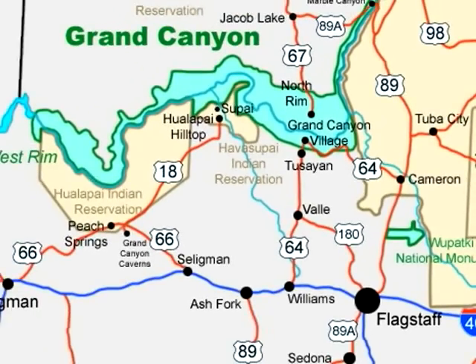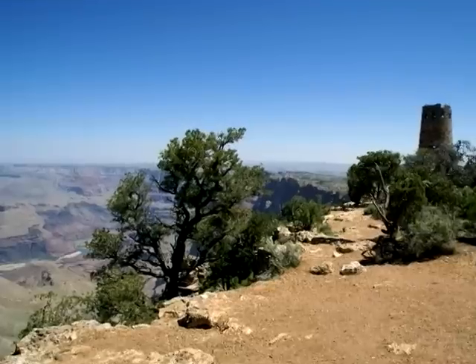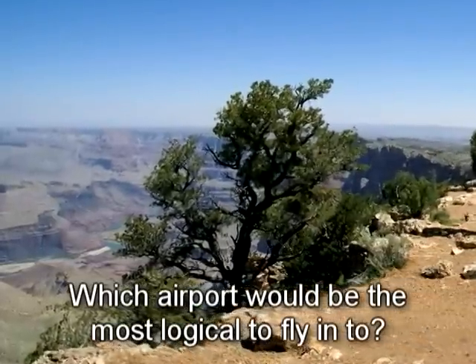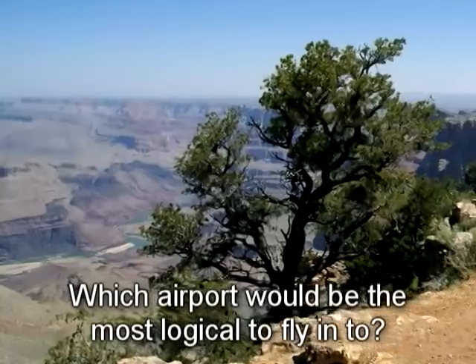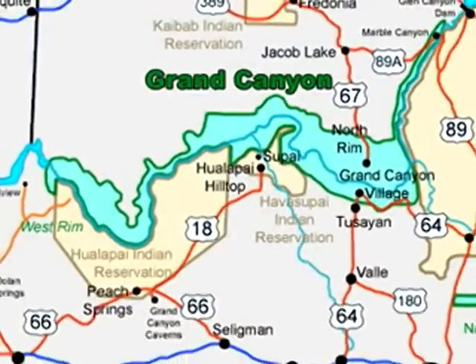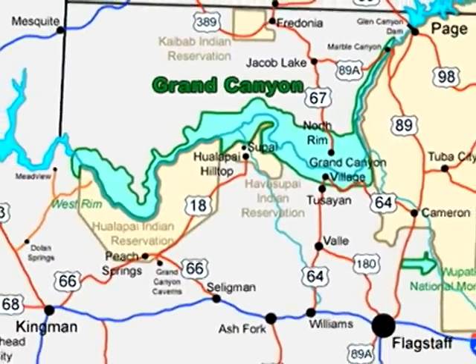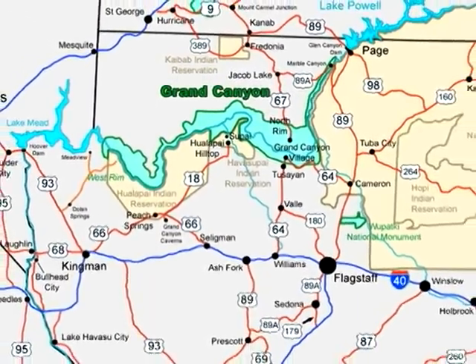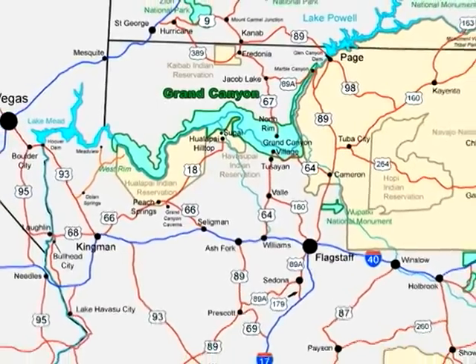However, there are several reasons why most of you won't end up flying there. So the question that should be asked is: what airport would be the most logical for me to fly into, given the time I have to spend and some of the other attractions I might want to see? Most Grand Canyon visitors, when looking at a map of northern Arizona, quickly come to the realization that there are a lot of other things besides the Grand Canyon that they could potentially see out here.